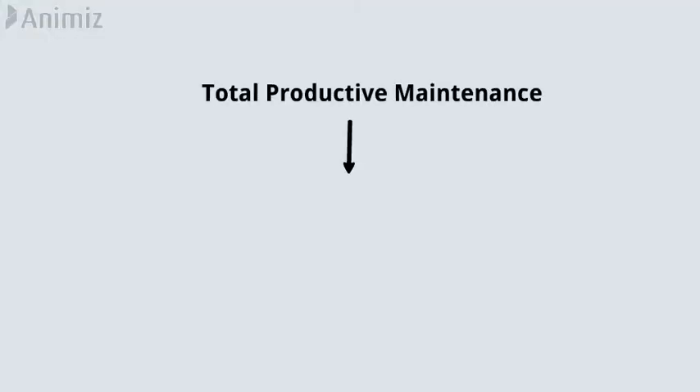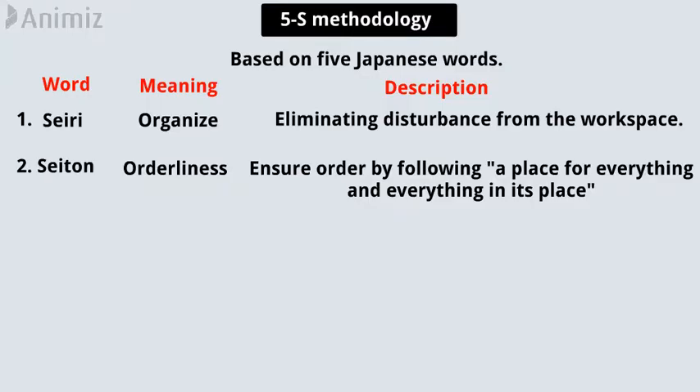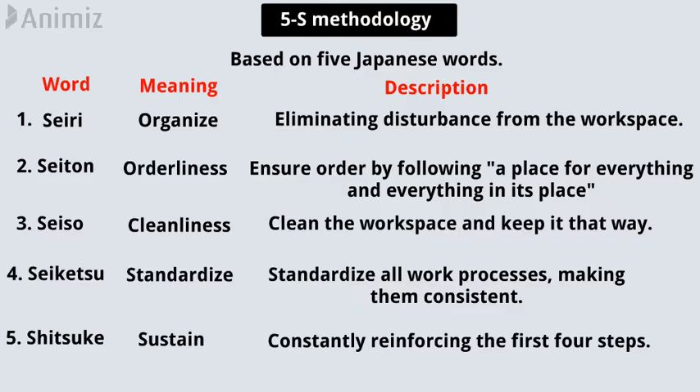Total productive maintenance is built on 8 pillars based on the 5S methodology. The 5S methodology is an organizational method based on 5 Japanese words: Seiri, which means organize — eliminating disturbance from the workspace. Seiton, which means orderliness — ensure order by following a place for everything and everything in its place. Seiso, which means cleanliness — clean the workspace and keep it that way. Seiketsu, which means standardize — standardize all work processes, making them consistent. Shitsuke, which means sustain — constantly reinforcing the first 4 steps.